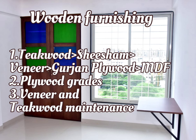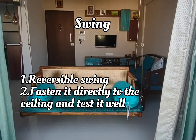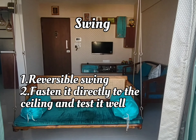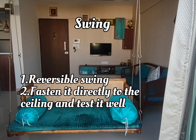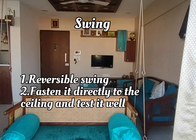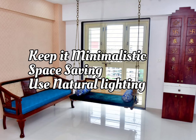In the kitchen you can go for 710 grade and in other places you can go for 303 grade. For veneer and teak-based furniture, it requires polishing from time to time to get that rustic look. If you're going for a swing, make sure you get the right size as per the space available. Reversible swings are in trend so they can be used from both sides — ensure you fasten it directly to the ceiling instead of the false ceiling.